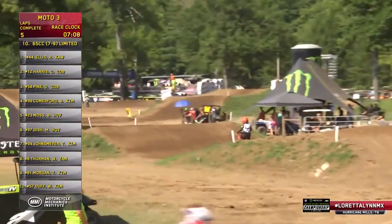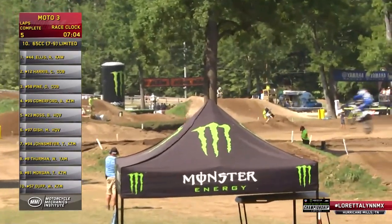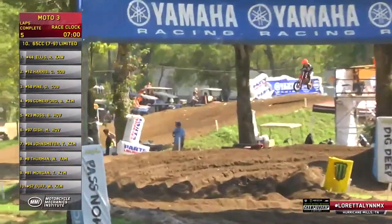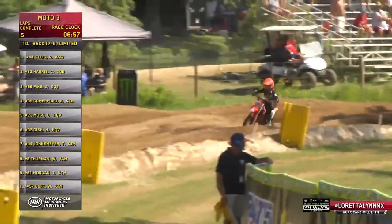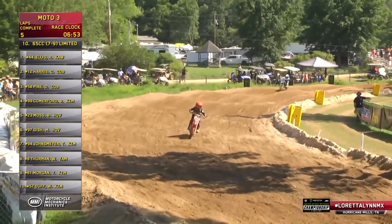There's the number 99 — that's Braden Comerford up to fourth. Thirteen seconds between Darren Pine and Comerford. Still wouldn't make a difference; if you made that pass, Darren Pine would still be your winner. Not going to get excited. Time winding down right here, under seven minutes now.